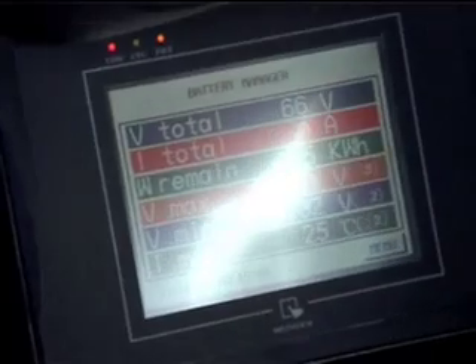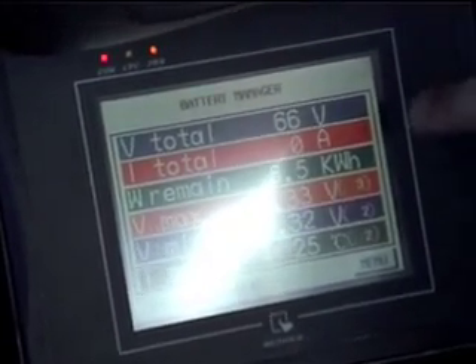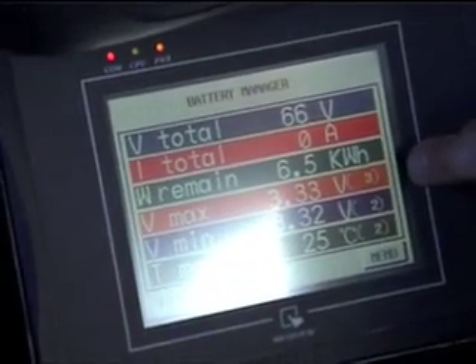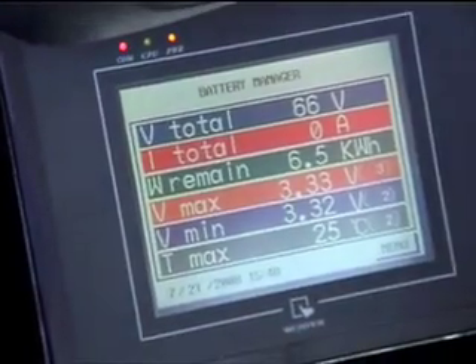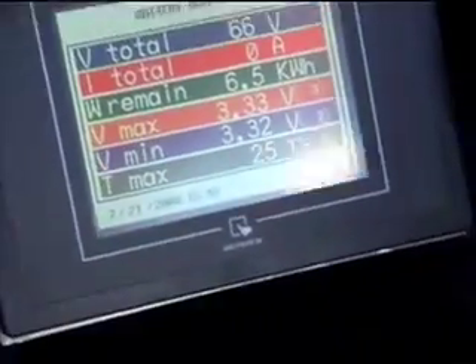That's the battery manager. It tells you the voltage of the pack, the kilowatts remaining — it's a nine kilowatt pack — the top and bottom voltage levels of the pack, and the temperature of the pack. Then you just select forward on the control panel, so it's the key on, and off we go.